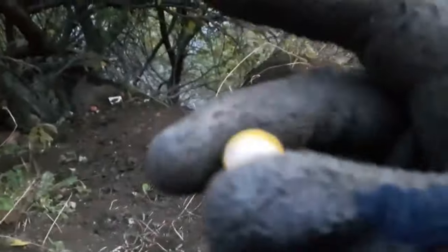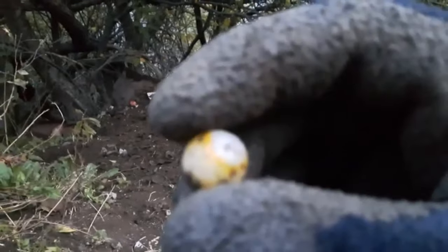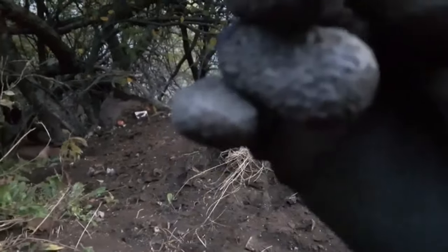First decent find in a while right here - yellow and white marble, cool. One up on the marble board. Let's keep going.